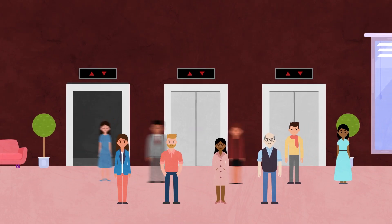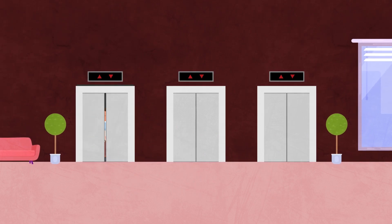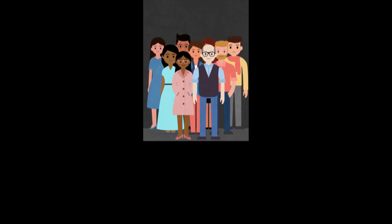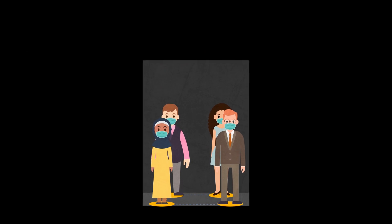Before the COVID-19 pandemic, elevators were crowded as people rode together to get to their floors faster. Elevators would simply fill up to maximum capacity in the lobby floor during rush hours in order to get people to their floors quickly. But more recently, to allow for social distancing, capacities have been cut significantly.